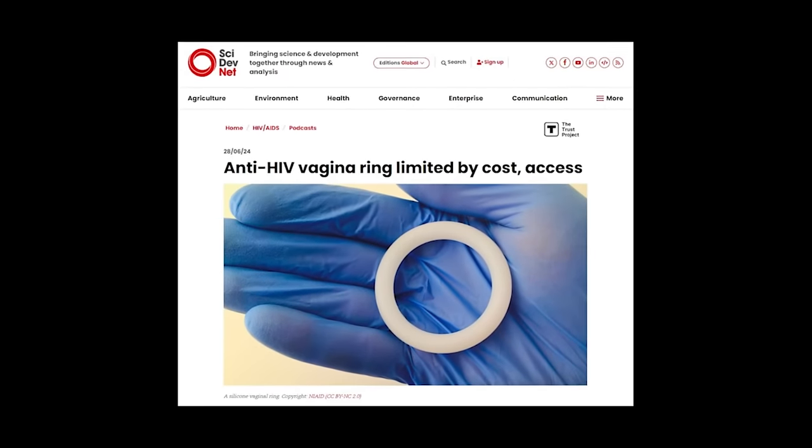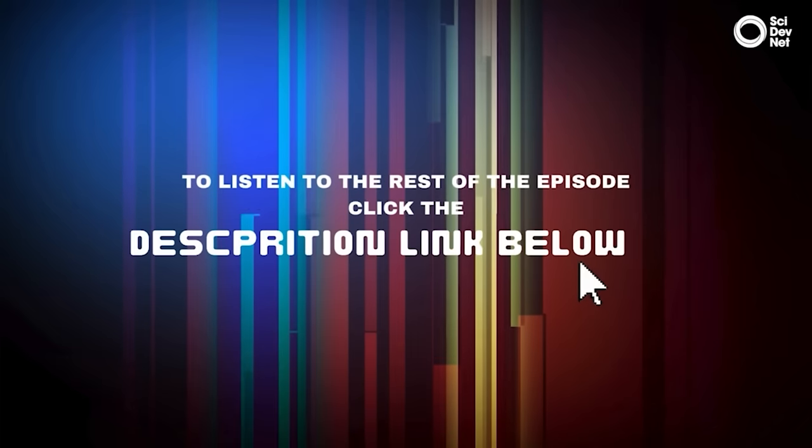To listen to the rest of this podcast episode, click on the link in the description below.